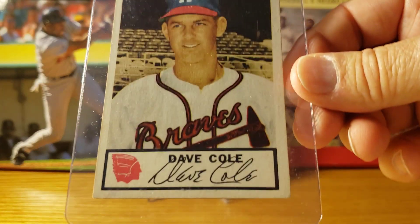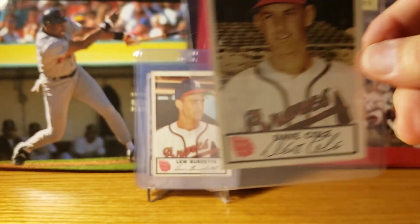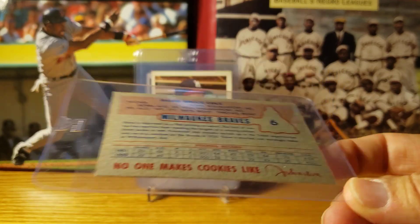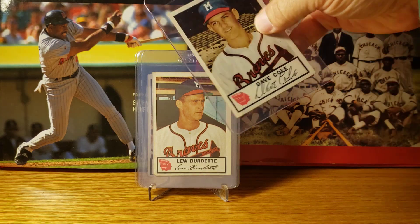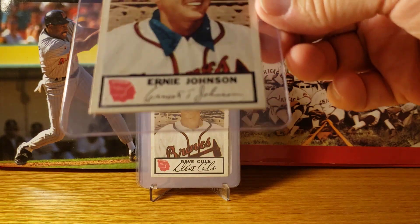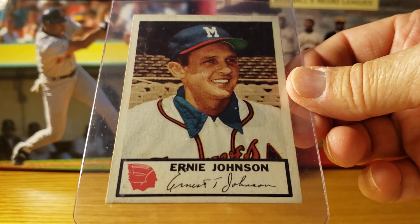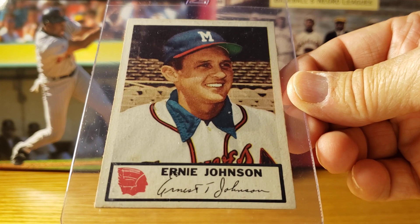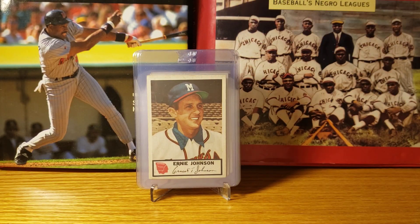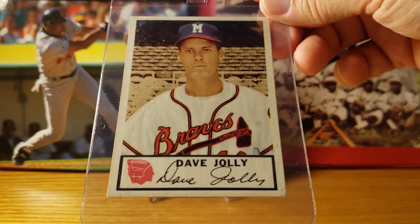We have Dave Cole, and we're at number six. This is probably a mid-grade set, probably VG to VG-EX.